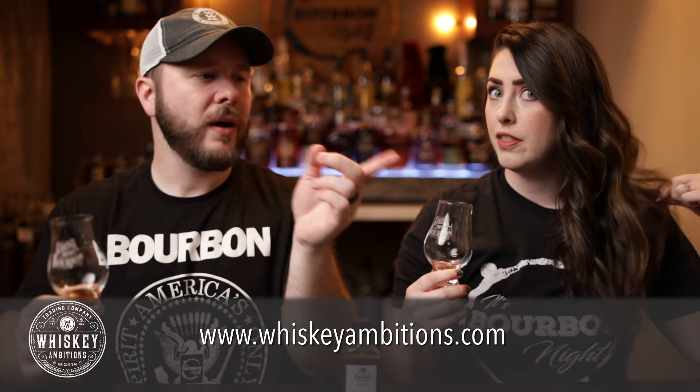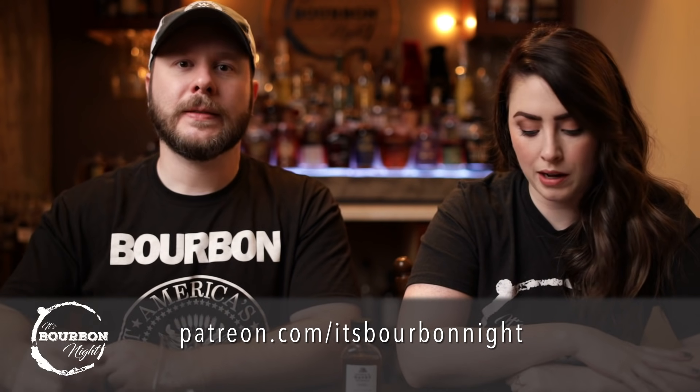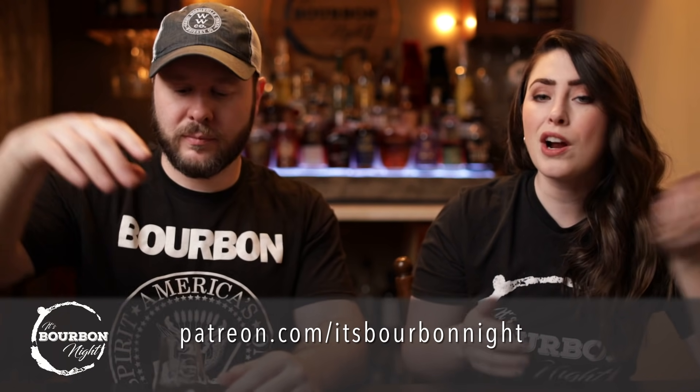We are three of five in — a perfect time to take a little break and tell you about our home on the internet, whiskeyambitions.com. It's where you can get the Glencairns we're drinking from, water glasses, and the shirts we're both wearing. Also rocks glasses, challenge coins, and more. You can become a patron at patreon.com/itsbourbonite and join our community for as little as one buck a month. We do a patron-only podcast called Another Round with Chad and Sarah, plus first crack at merch and polls on what you want to see next.